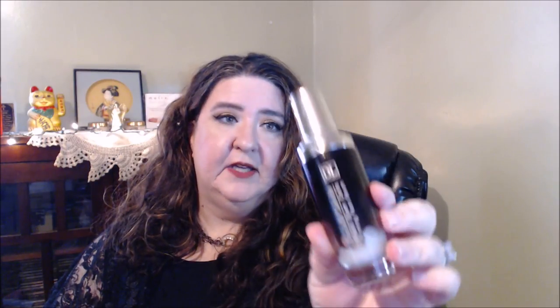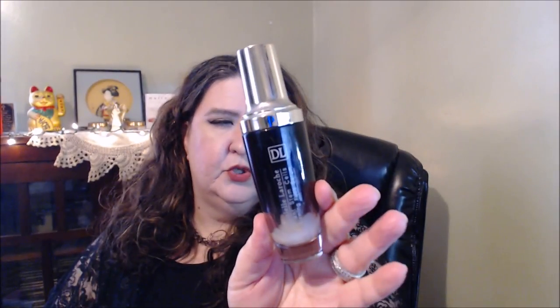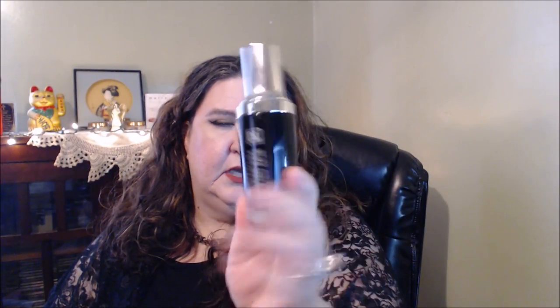I got this in Ross and this is from Daniel LaRoche — it's the Plant Stem Cells Firming Face Serum. I do have the eye serum moisturizer kind of thing as well. I really, really liked this. So if I do see it again or anywhere, I would definitely highly recommend getting this. Any of the products from Daniel LaRoche, I've had pretty good experience with.